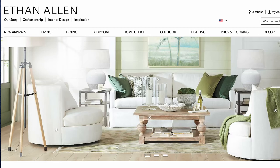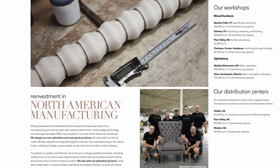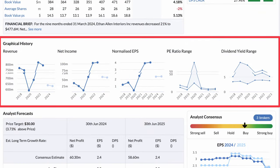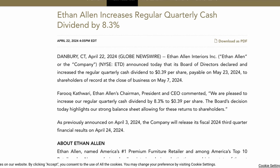Next up is Ethan Allen Interiors, an interior design company manufacturing and retailing home furnishings. On the retail side, the business operates 139 design centers, most of which are in the United States. On the manufacturing side, they operate 10 facilities in the United States, Honduras, and Mexico. Ethan Allen has a market capitalization of $730 million and revenue of $790 million. Revenue has been rather stagnant in recent years, however they've managed to extract much higher profits, with their margins seemingly tripling since 2018. With the dividend yield straddling 5% and a healthy dividend cover of near two times, they are a steady dividend payer, increasing their payout in line with increases in earnings per share.